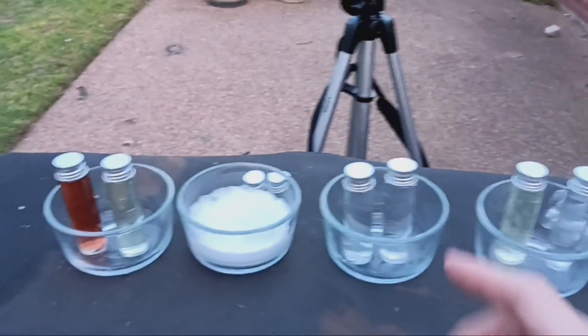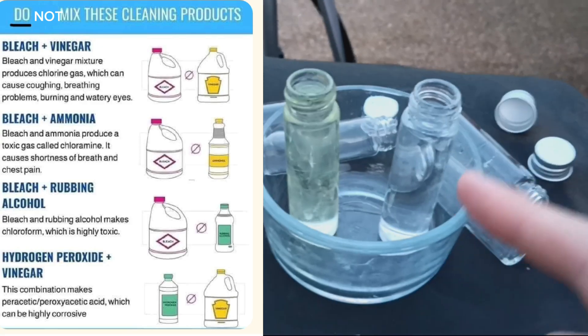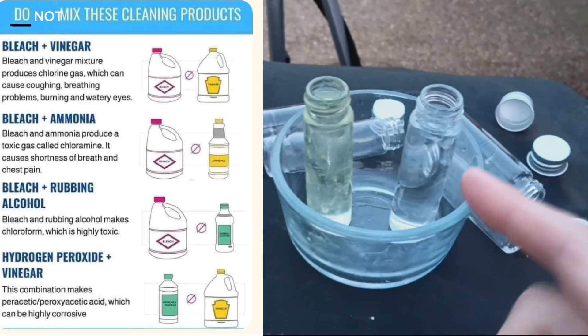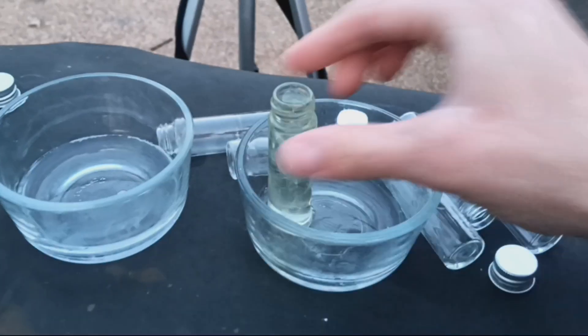As a disclaimer, don't make any of these because they're dangerous and side effects can be serious. Alright, moving on to my favorite: bleach and rubbing alcohol. It says it makes chloroform — I don't really believe them because every time I smell it I don't pass out.